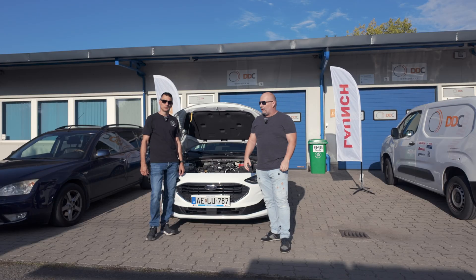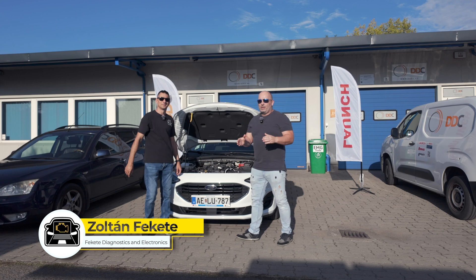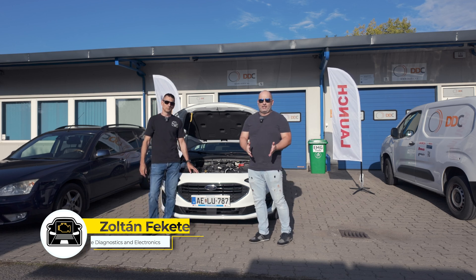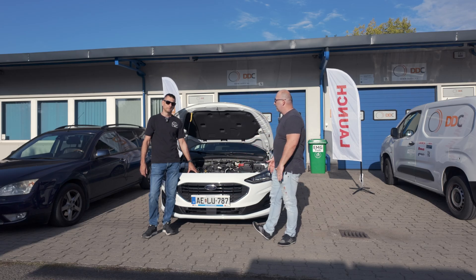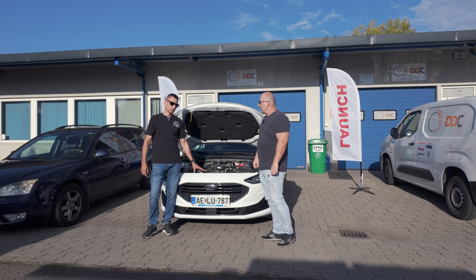Hi, I came to DDC-LTD again to talk to Zoltan Fekete from Fekete Diagnostica. Let's talk about a very important topic — AdBlue technology, which has been introduced in diesel cars manufactured since 2014. What are the advantages and disadvantages? What is this system, and how can we maintain it better?